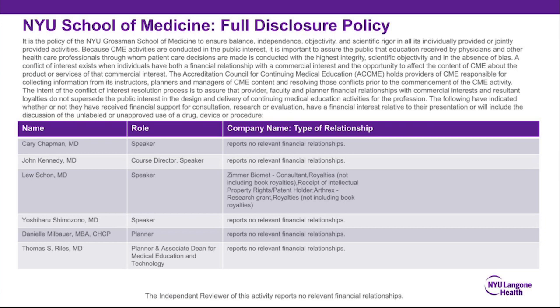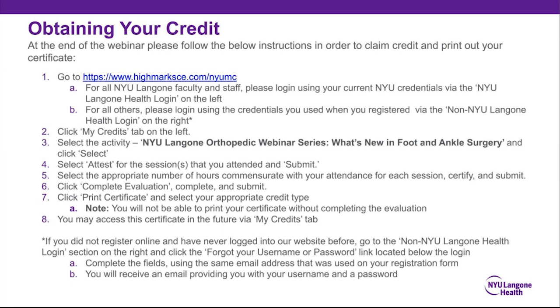We are joined today by our presenters, Dr. Kerry Chapman, Dr. John Kennedy, Dr. Lou Schoen, and Dr. Yoshiharu Shumasono. At this time, I'd like to turn the microphone over to our presenter, Dr. John Kennedy, to begin the presentation.